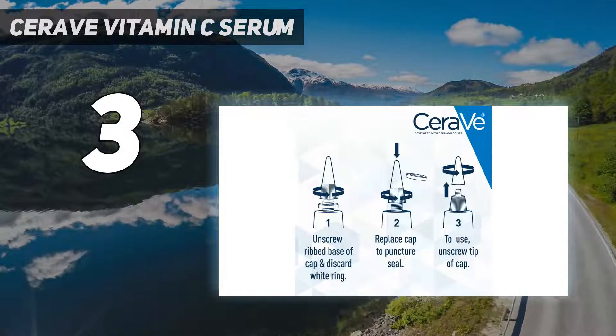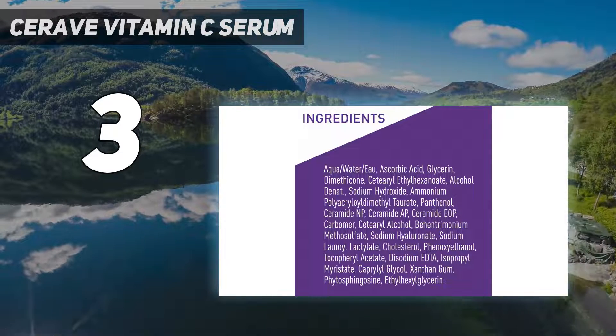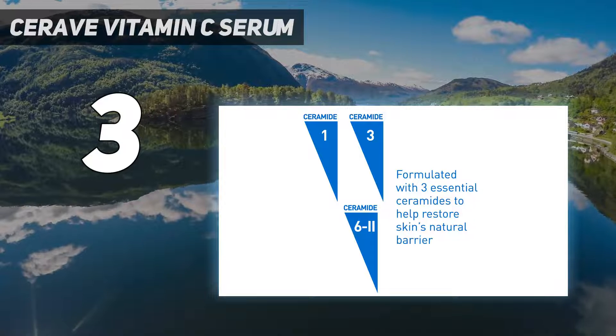Protective packaging helps prevent oxidation and maintain product performance. This hydrating serum is formulated with hyaluronic acid to help improve skin tone, texture, and hydration for a healthy-looking, radiant complexion.